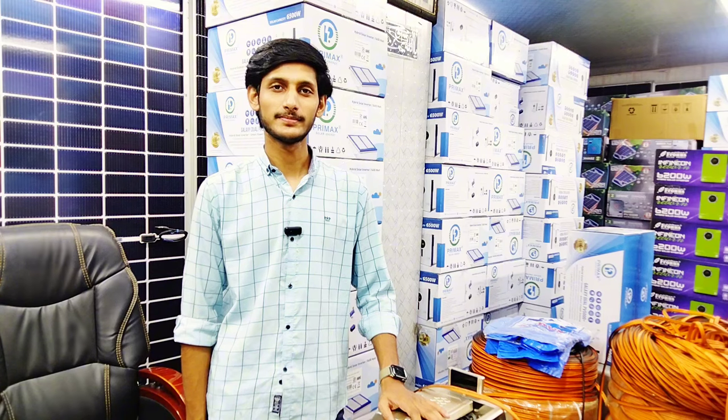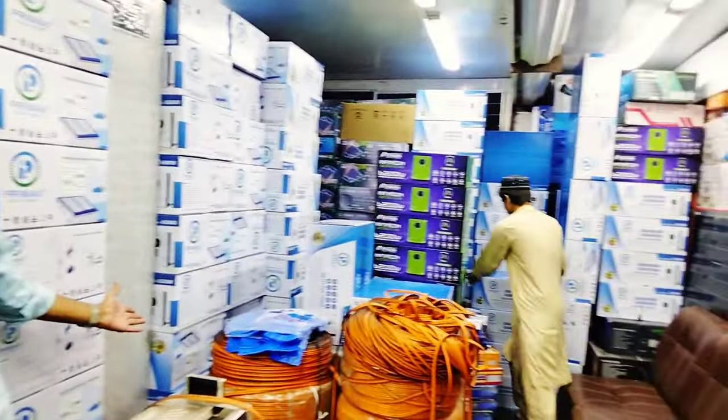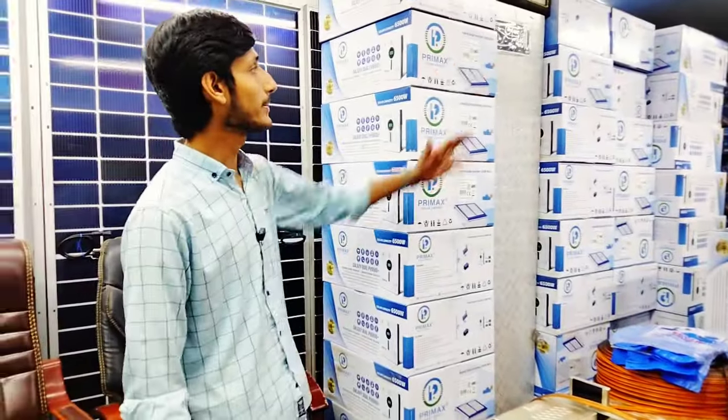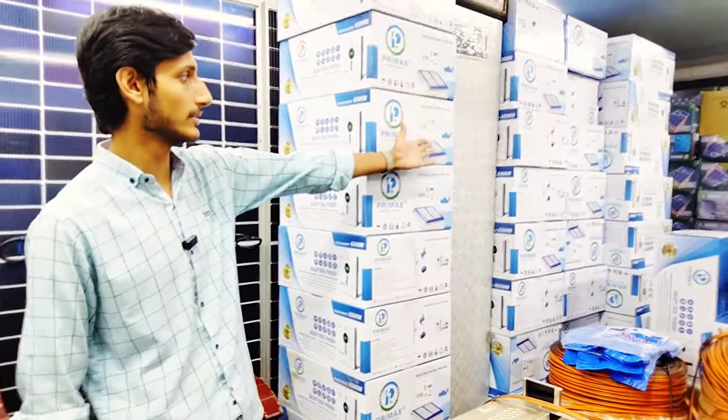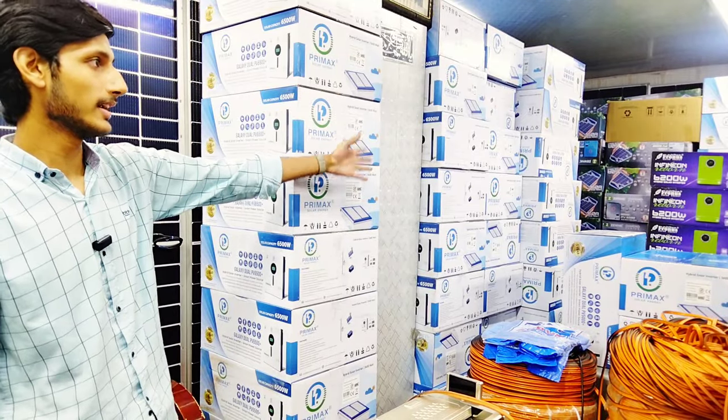Step by step, let us check out the ratings. You can see all the models in this video. In the Galaxy Series, models available include PV-5500, PV-7000, and PV-5500. All models are available in Primax, and we provide whatever the customer needs.